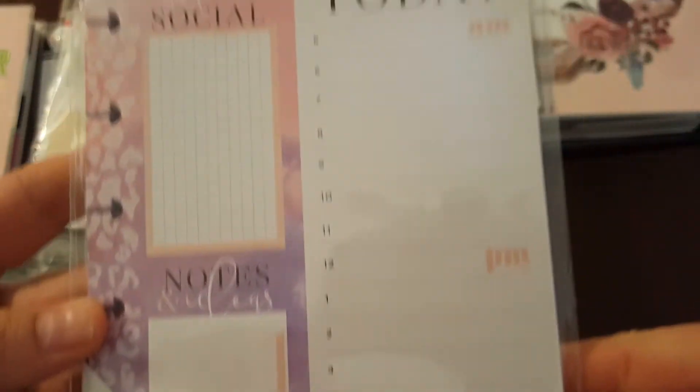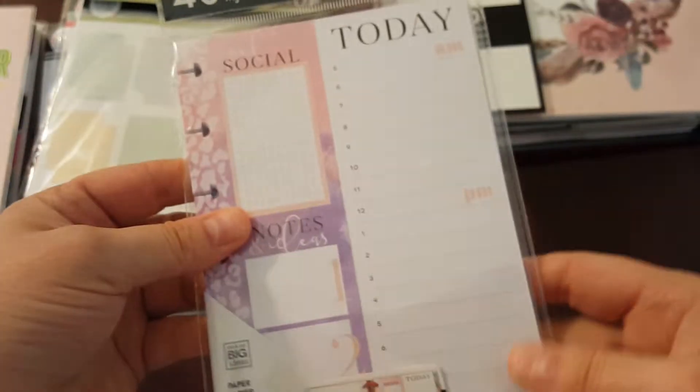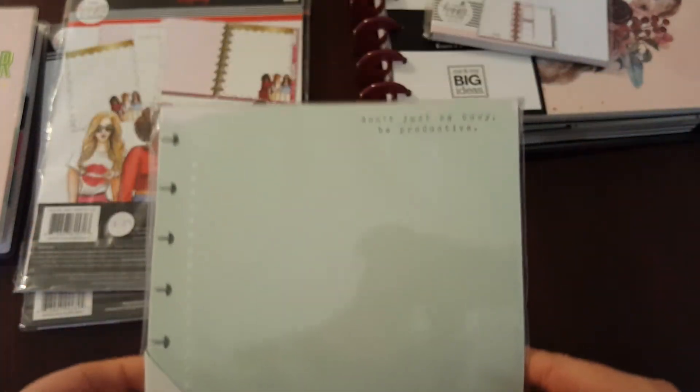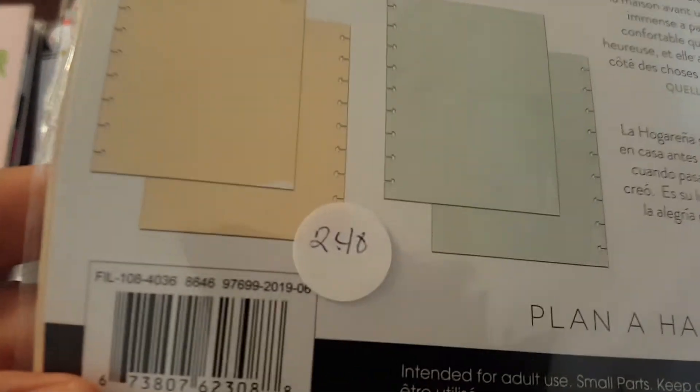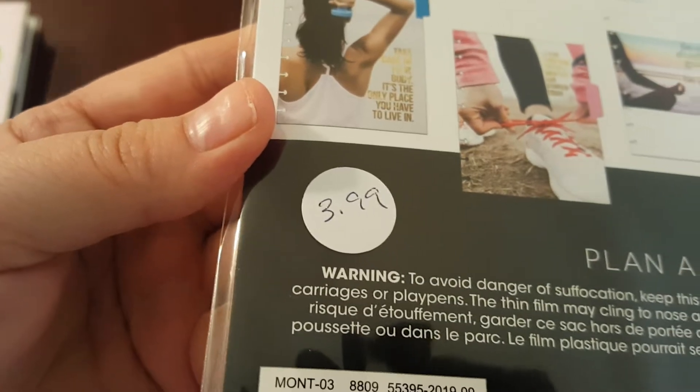These refill sheets here were one dollar and forty-seven cents; all the other refill sheets I got were forty-four cents, but this particular one was one forty-seven. These filler papers here were two dollars and forty-eight cents, this one was two dollars and thirty-nine cents, and this fitness one was three dollars and ninety-nine cents.